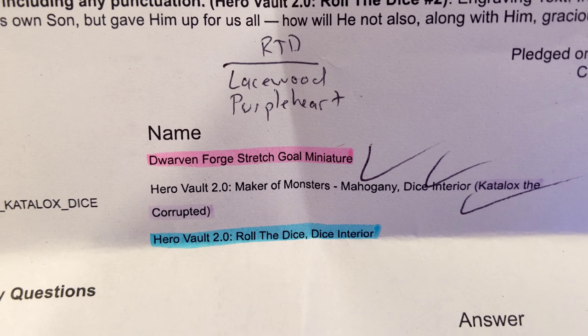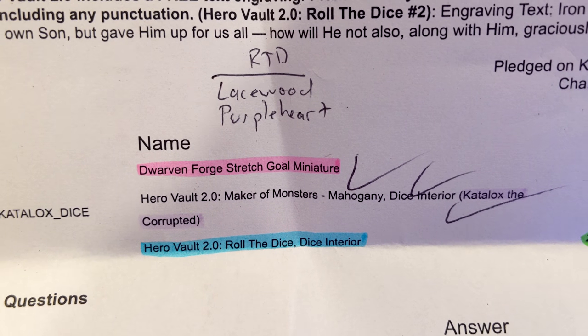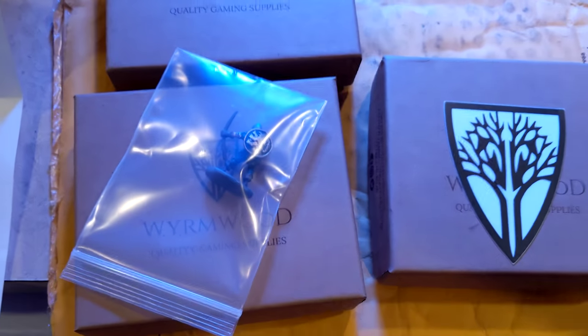The roll-the-dice results say we got lacewood and purple heart. And then my mahogany — that catalogs as 'the corrupted.' The contents look like this.